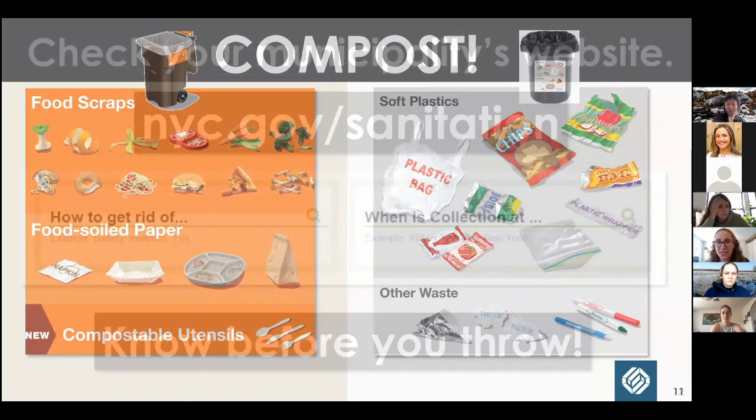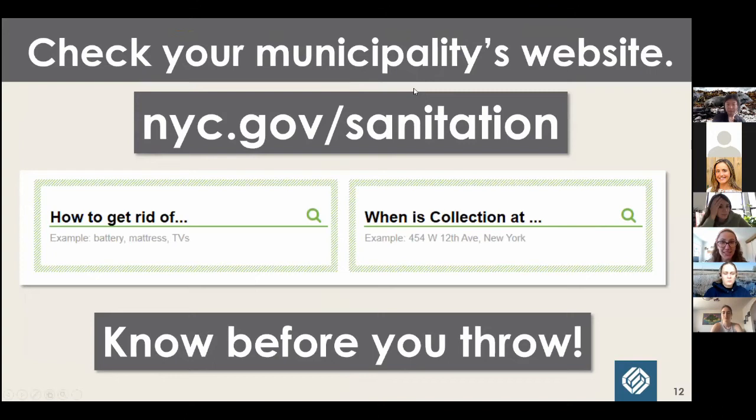If you're confused about what to recycle in New York City, you can go to nyc.gov/sanitation. There's a lot of great information there about waste management — not just recycling metal, glass, and plastic, but textiles, electronics, and a lot of useful stuff. If you're elsewhere, check your municipality's website. On compostable utensils: we don't want them in the recycling stream because we don't have a market for them. They'll come to us and end up as trash since we're not pulling compostable plastics out.